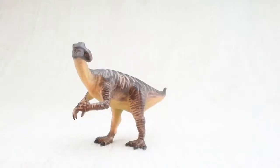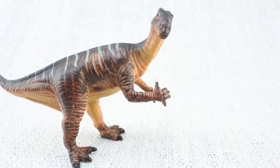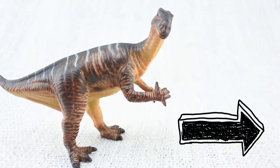We hope you enjoyed learning about the amazing Iguanodon. To learn about more dinosaurs, please make sure you subscribe. Don't forget to comment below on what dinosaur you want to see next, and click the links at the end of this video for more dinosaur facts.